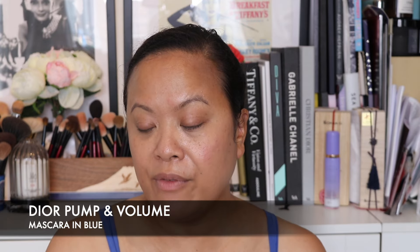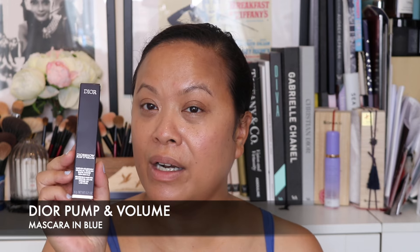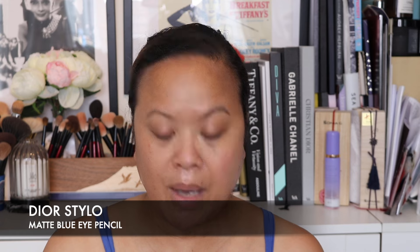I also picked up the Dior Pump and Volume Blue Mascara because I'm going to put this on as well, and their Dior Stilo Matte Blue Eye Pencil. I'm also going to use the Rosy Glow in Pink Lilac because it's a cool tone shade which I think will go really well with this look.